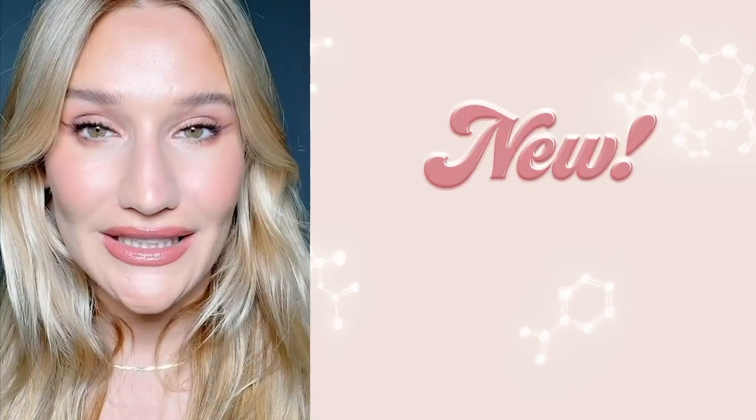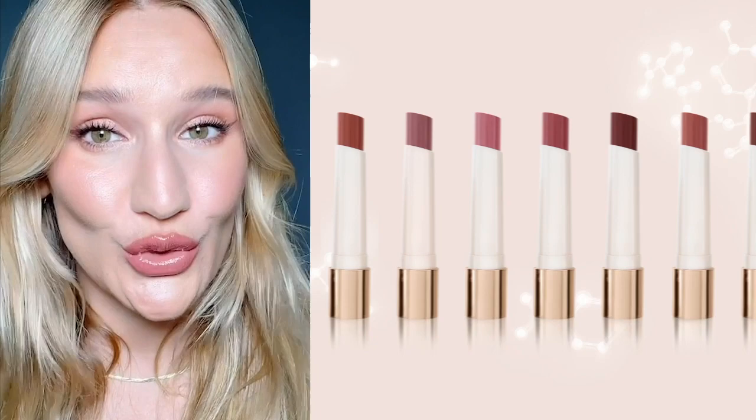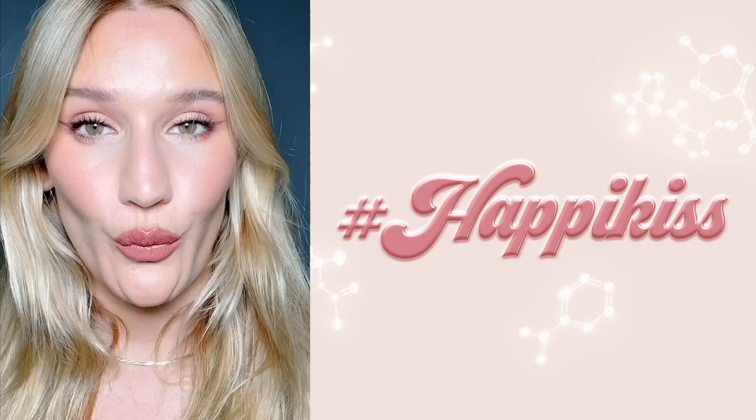Hi guys, today is super exciting because Charlotte's Hyaluronic Happy Kiss have just launched. They're inspired by the viral hashtag happy kiss social media campaign where we spread joy, love and positivity all around the world with your happy kisses.